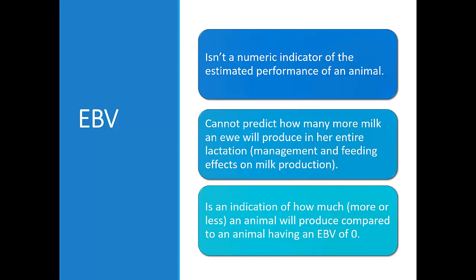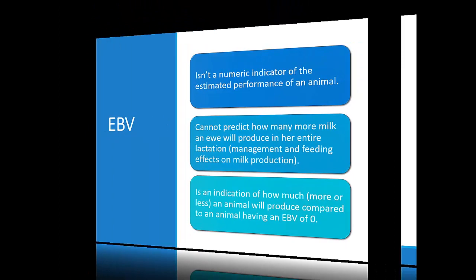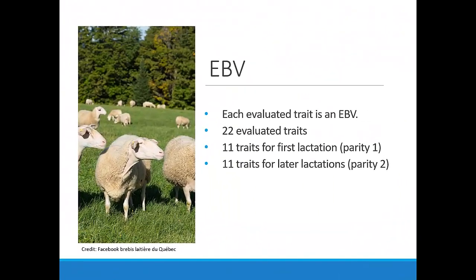An IBV indicates how many more or less an animal will perform compared to another animal whose IBV is zero. Each evaluated trait has its own IBV.